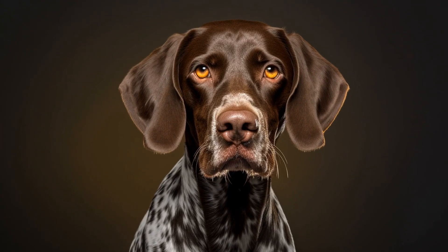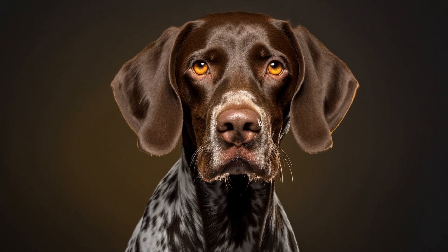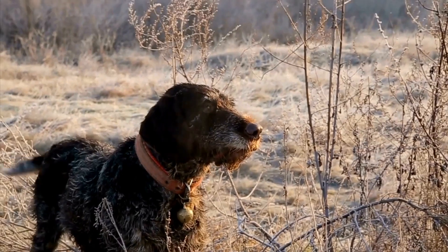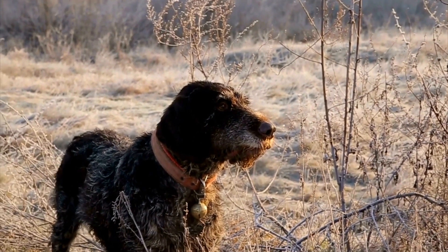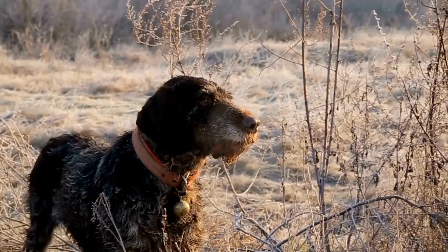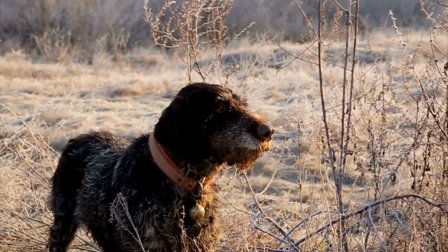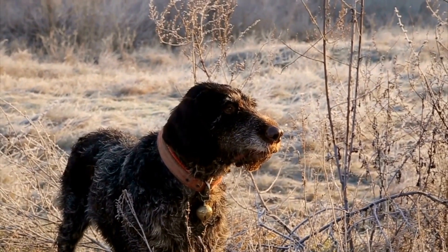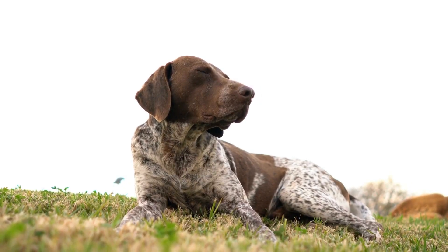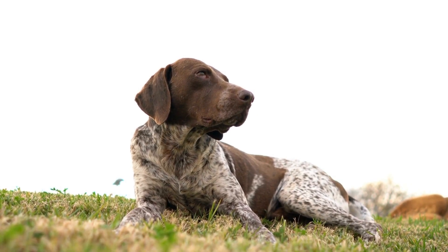In conclusion, while Pointer Dogs are generally healthy and robust, they are prone to certain health conditions that owners should be aware of. Regular veterinary checkups, a balanced diet, regular exercise, and proper preventive measures can help keep your Pointer healthy and minimize the risk of developing these common health issues. With proper care, Pointer owners can enjoy a long and active life with their beloved furry companions.